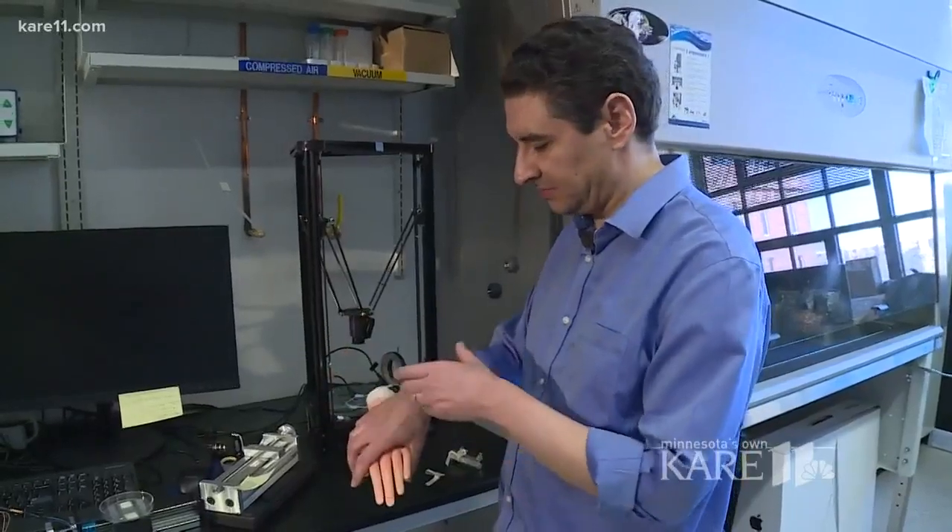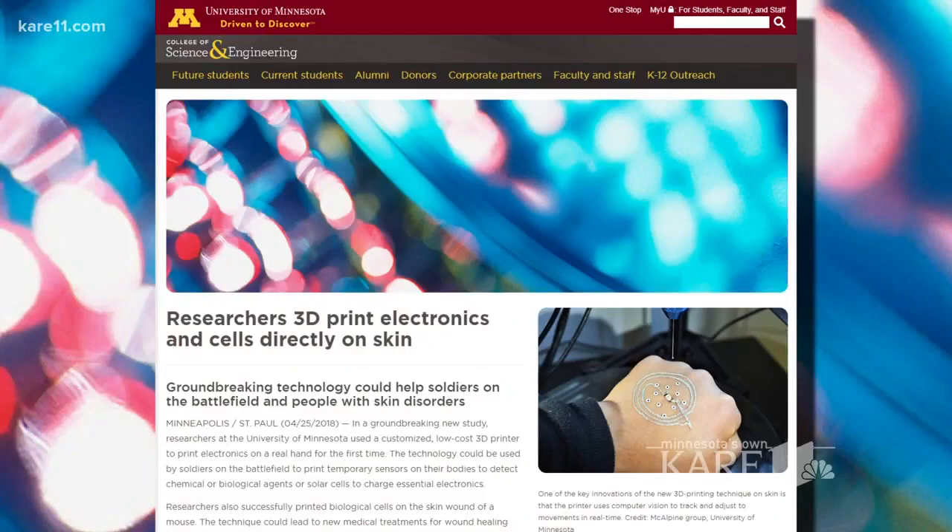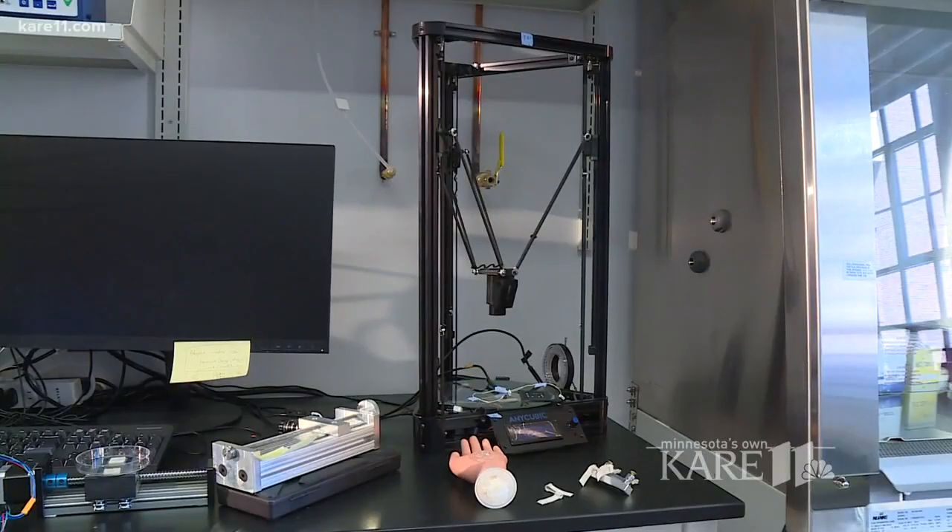Michael McAlpine, Associate Professor of Mechanical Engineering at the University of Minnesota, is part of a team that's made it possible for the first time using a 3D printer that costs less than $400.